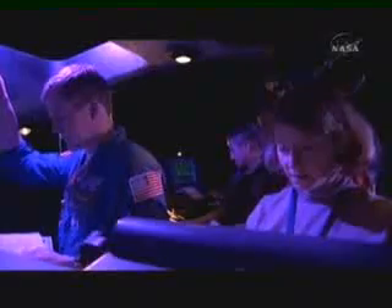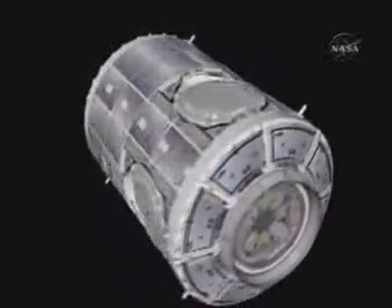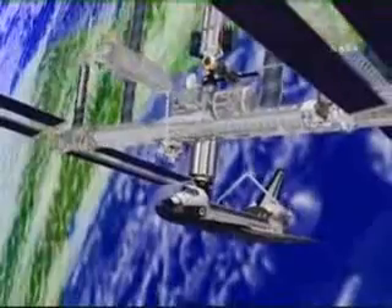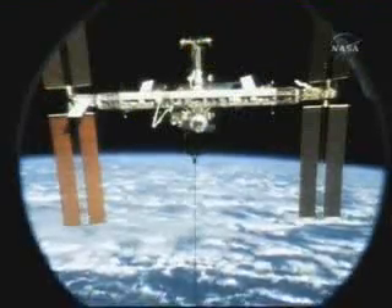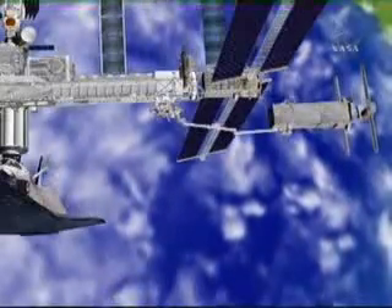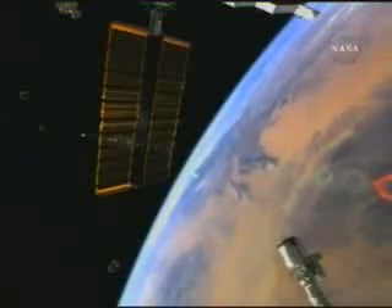The crew that will continue station assembly will have their work cut out for them, conducting almost two missions in one. First, they must deliver the connecting module, Harmony, to the station. Roughly 24 feet in length, the module is prime real estate for the station, providing a place to connect science modules from the European Space Agency and Japan. In addition, the crew must relocate a 30,000-pound piece of hardware called the P-6, a set of solar arrays temporarily placed on top of the station to provide power. NASA has since built on the station's truss, a backbone to the outpost. The solar arrays can now be moved to their final location at the far port side of the truss, where they will be reactivated, once again gathering sunlight and providing power.